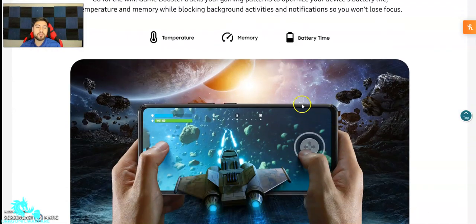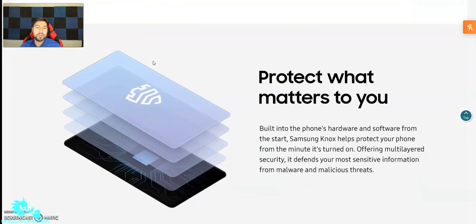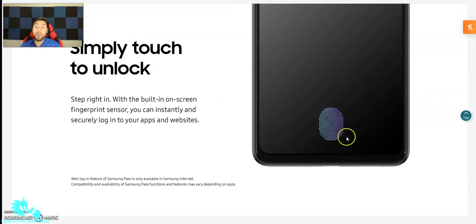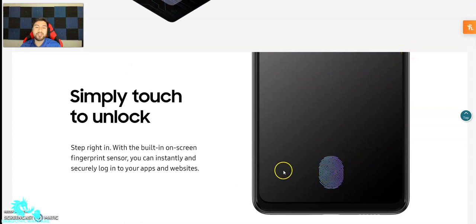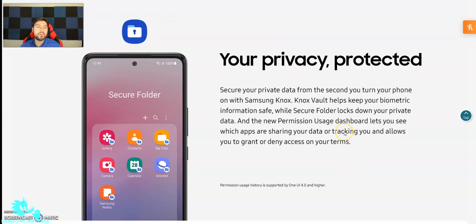This game boost gives you the edge for gaming. Go for the win — game boost tracks your gaming pattern to optimize battery life, temperature, and memory while blocking background activities. It tells you how much memory, battery time, and temperature you're getting. And of course there's Samsung Knox protection. Another cool thing — it does have an on-screen fingerprint sensor, not on the side. There's also a secure folder for privacy through Samsung.